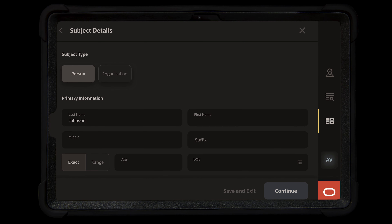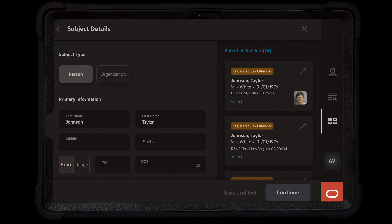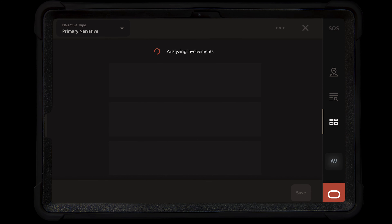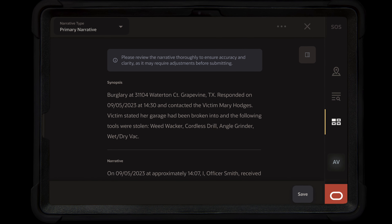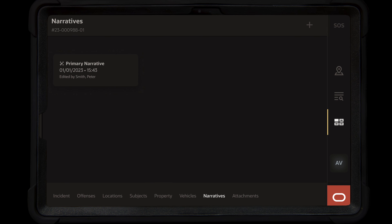We take all of the structured questions that an officer answered and all of the data that we've collected from the event through Oracle systems, and we have Oracle AI generate the first draft of the narrative. The officer can then read that draft, edit the information necessary, add any personalization touches, and then submit that report.